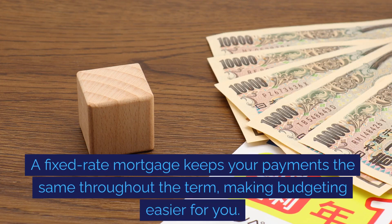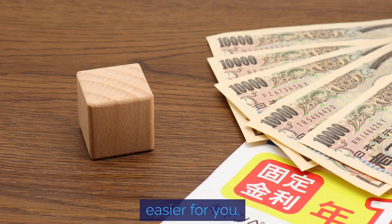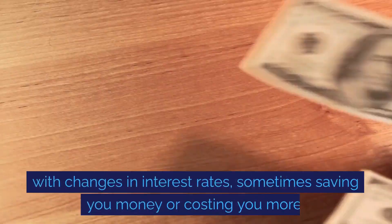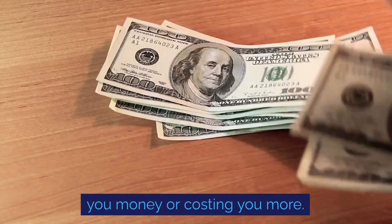A fixed-rate mortgage keeps your payments the same throughout the term, making budgeting easier for you. In contrast, a variable-rate mortgage means payments can fluctuate with changes in interest rates, sometimes saving you money or costing you more.